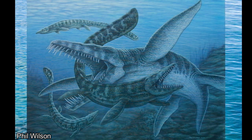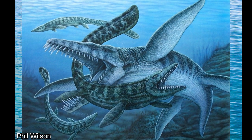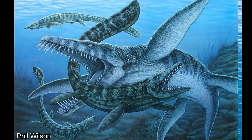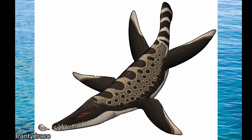Liopleurodon was also similar to sharks in that it was probably able to smell its prey through the water. Even though they, as reptiles, breathed air, they were able to pull water into their nose and smell it, with a very directional sense of smell, as evidenced by their more forward-facing nostrils, meaning that they would have been able to use this ability to locate their prey from potentially miles away.